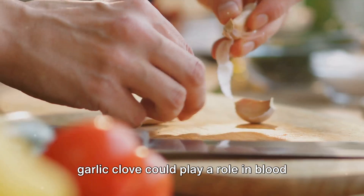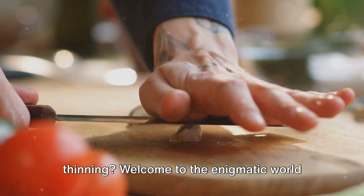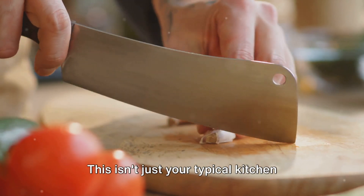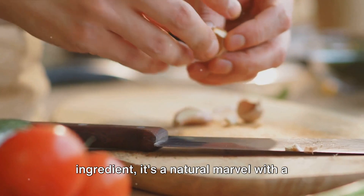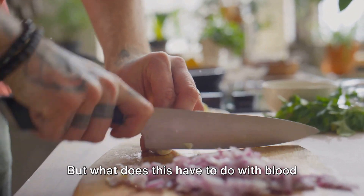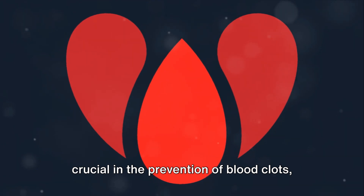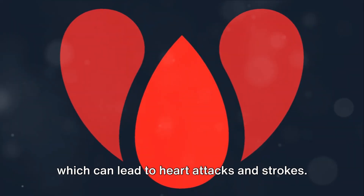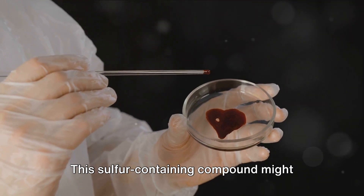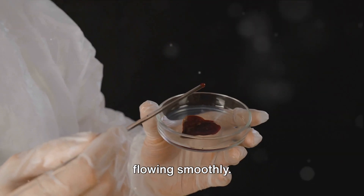Have you ever considered how a simple garlic clove could play a role in blood thinning? Welcome to the enigmatic world of allicin, a compound found in the humble garlic clove. This isn't just your typical kitchen ingredient — it's a natural marvel with a unique chemistry that's piqued the interest of scientists worldwide. Blood thinning is crucial in the prevention of blood clots, which can lead to heart attacks and strokes. This sulfur-containing compound might just hold the key to naturally supporting your body's ability to keep your blood flowing smoothly.